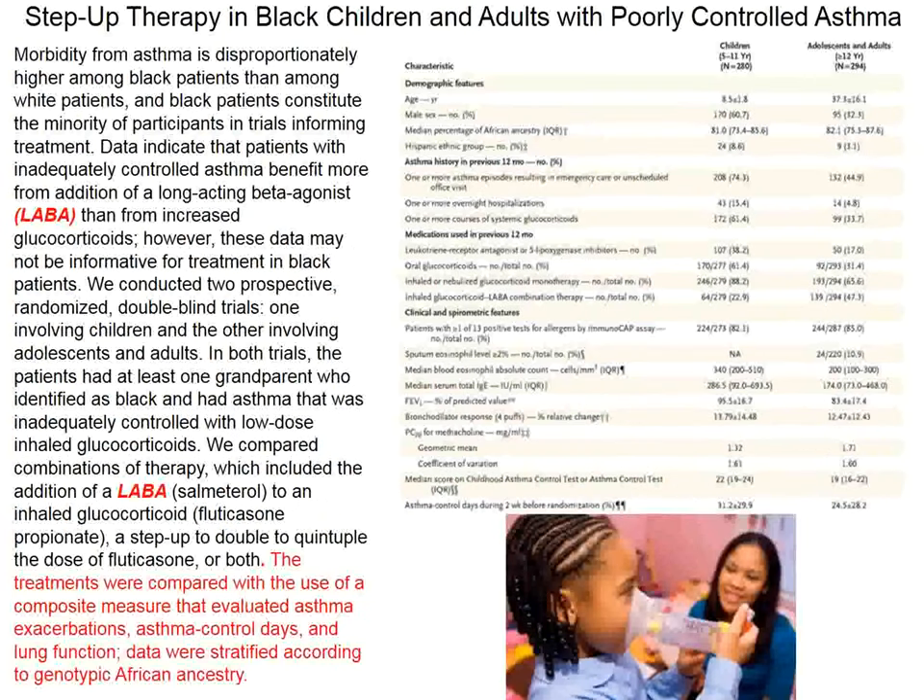The next study concerns severe asthma in young black children. The question asked is whether responses of black children differ from what has been previously published for white children or adults of either ethnic group. Long-acting beta-agonist therapy (LABA) also played a role in these children, who were compared to adolescents and adults of different ages in terms of their responses to salmeterol treatment.